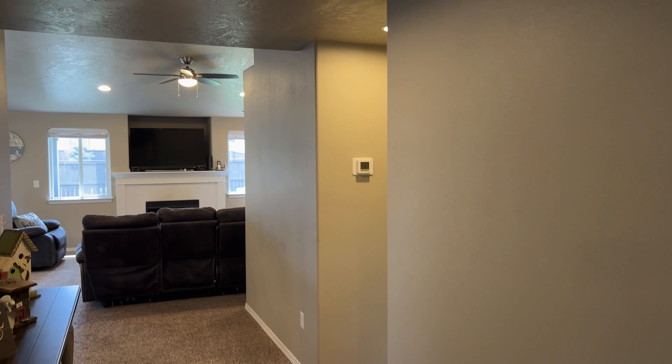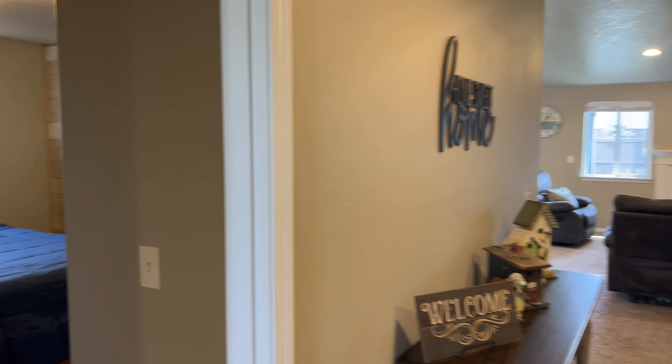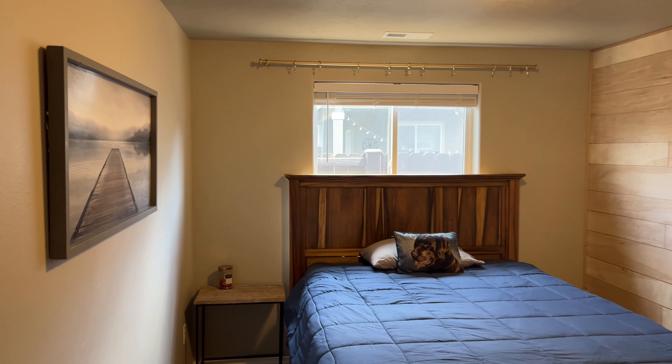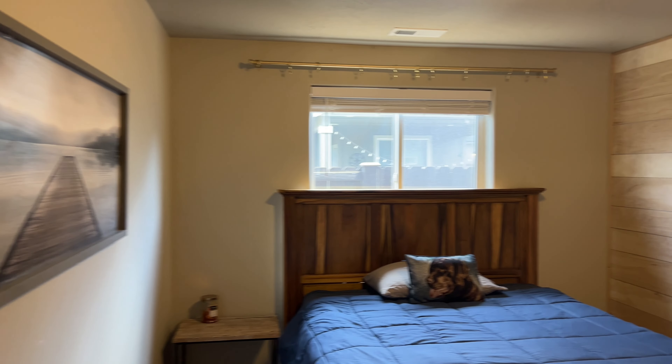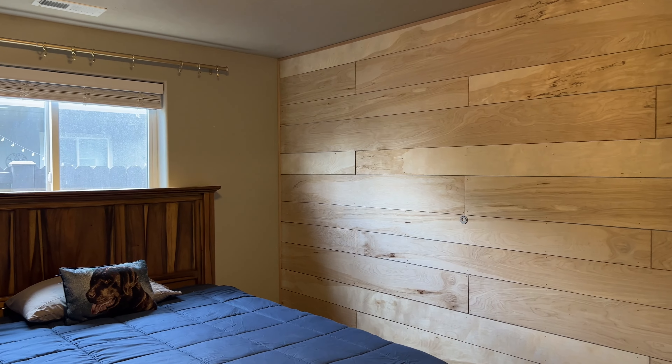The thermostat is straight ahead. The home does have central gas heat with A/C. The second of the two guest bedrooms has a nice accent wall and good space for a queen-size bed to fit comfortably.